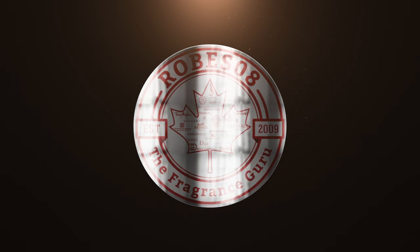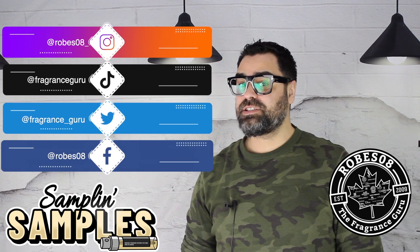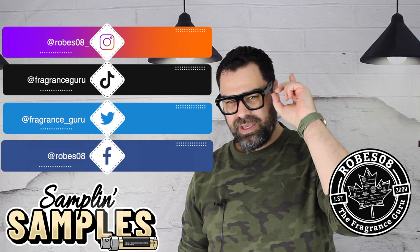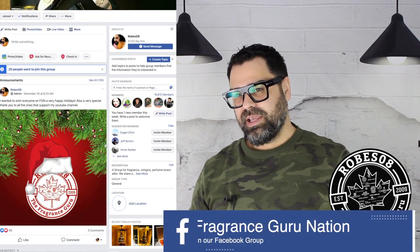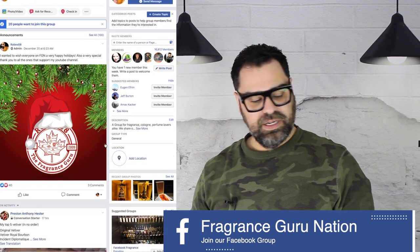Let's go! Hey everybody, welcome to the Robes Away channel. My name is Mark. If you're returning to the channel, welcome back. If you're new here, please don't hesitate to subscribe and say hello in the comments section. Today is Sunday — you know what that means: Sample Sunday. And I absolutely love Sundays.